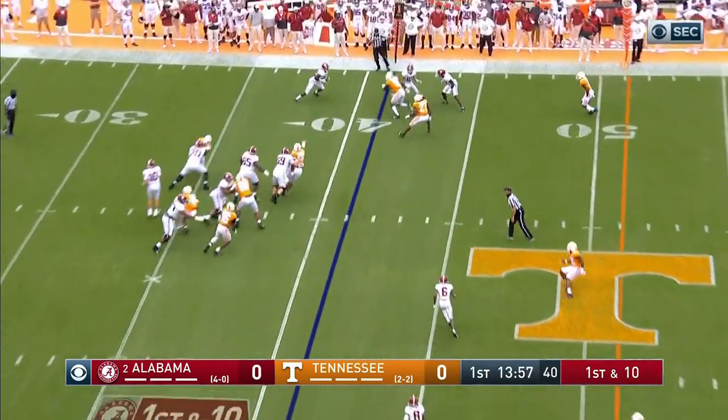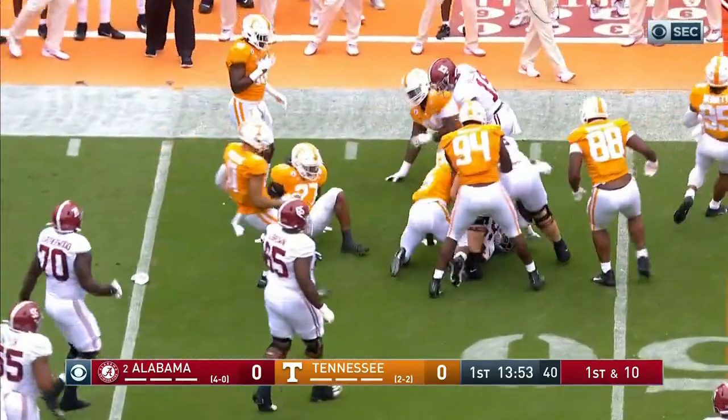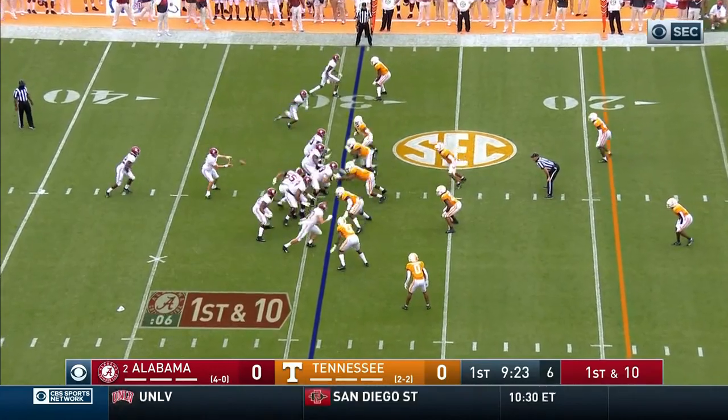He'll push down at the 41, quick throw screen out to the outside, and weaving his way is Najee Harris. And that's actually Kendall Randolph, an offensive lineman, wearing a tight end number.